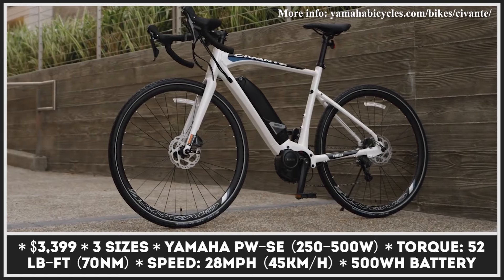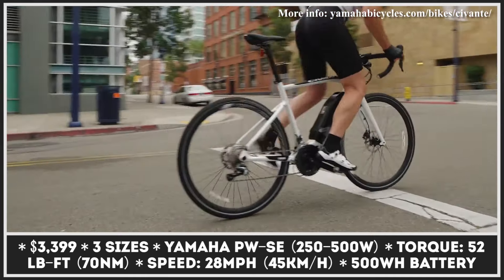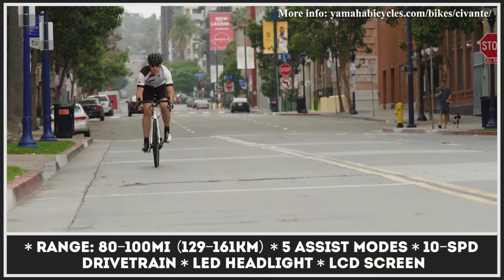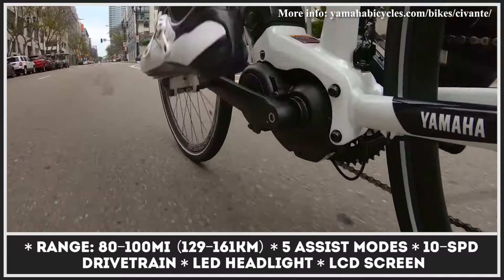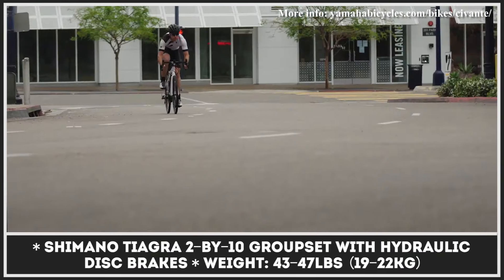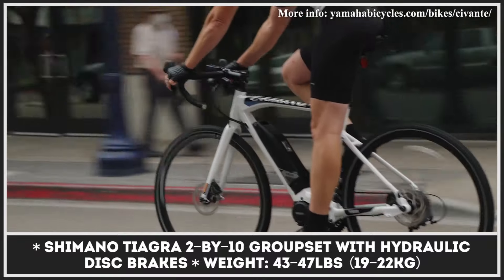One of the few Class 3 road bikes available in the U.S., this Yamaha will satisfy avid cyclists who are used to carrying out long and fast trips and would like a bit more juice at their disposal. The model is powered by the mid-drive Yamaha PWSe motor that packs 500W and produces 52 lb-ft of torque. Its 500Wh battery is partially integrated into the down tube and offers up to 100 miles of travel on a charge. The bike features five assist modes, with the highest enabling 28 mph speeds, plus LED lighting, a Shimano Tiagra groupset with hydraulic disc brakes, puncture-resistant tires, and an LCD screen.